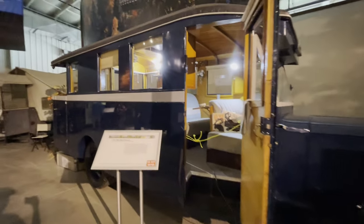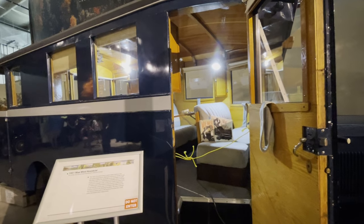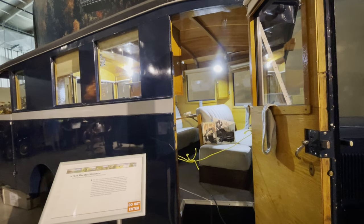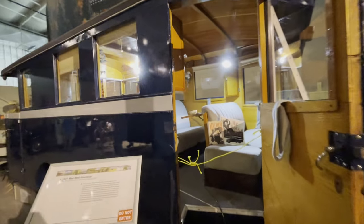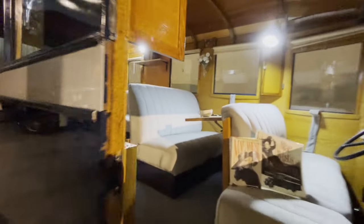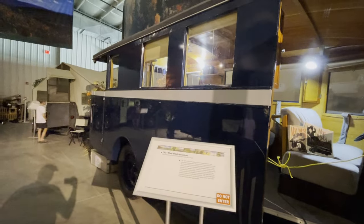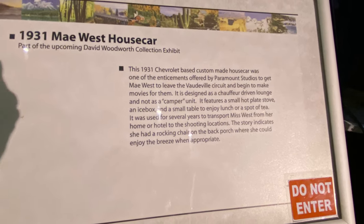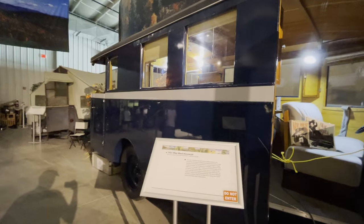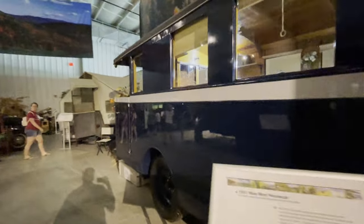Mae West House Car. This was offered to Mae West as an enticement to sign with the studio at Paramount. Here's the back porch. This was used for many years to transport Ms. West from her home or hotel to shooting locations. The story goes that she would have a rocking chair on this back porch.